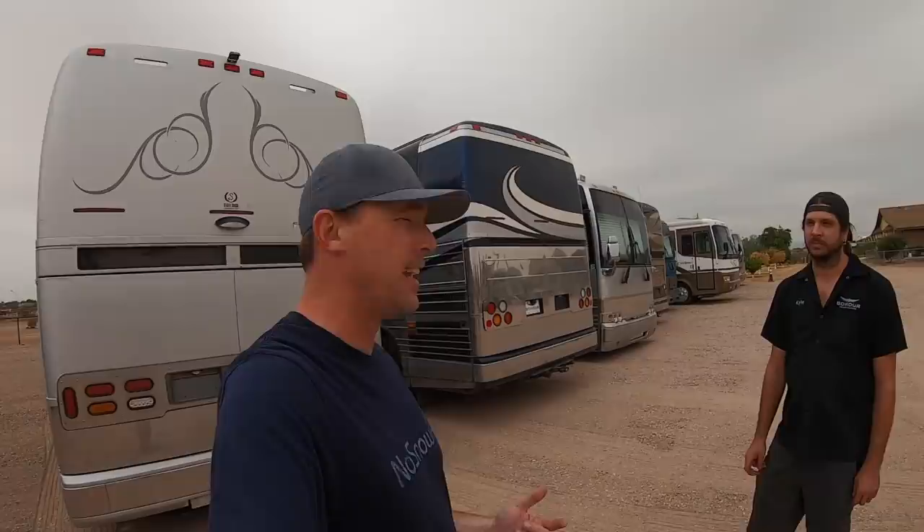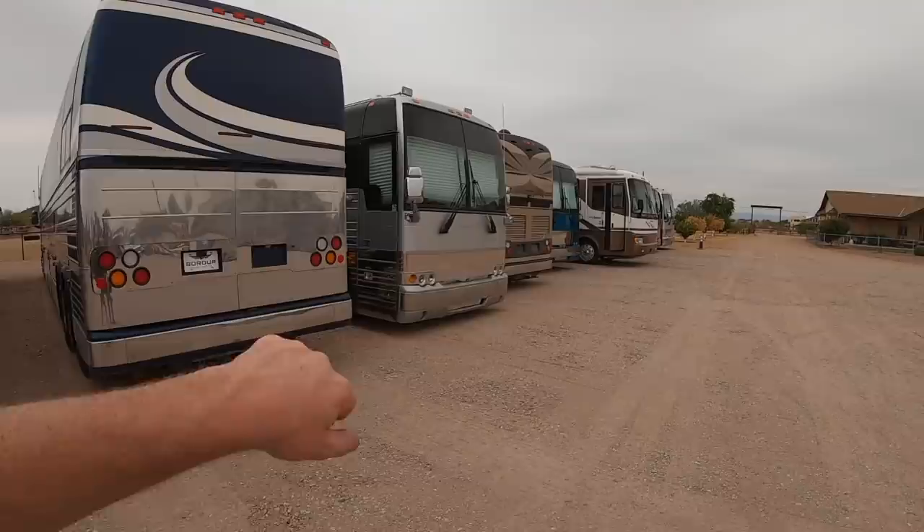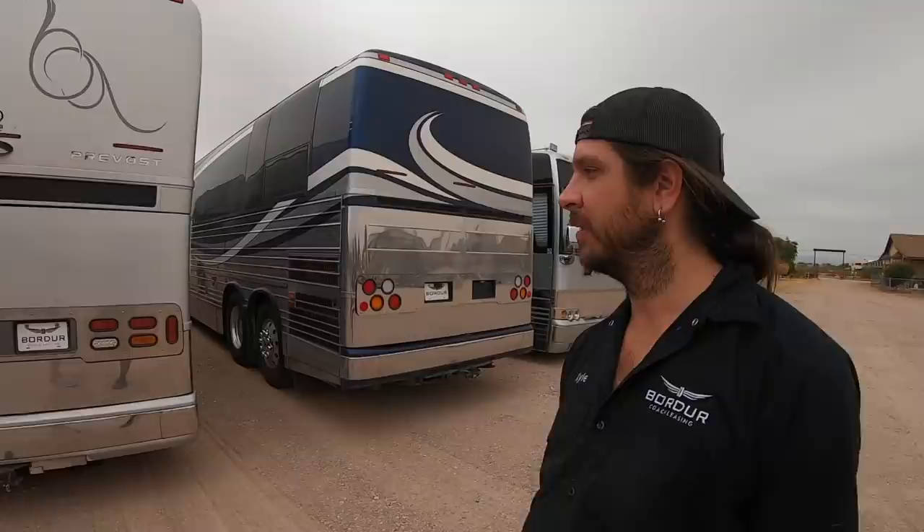Kyle's got a whole bunch of Prevost buses sitting here right now, and the supply and demand issue in the RV industry is so far out of whack that even though these buses aren't for sale, I'm trying to keep my ear to the ground on the market and what people are willing to sell RVs for. Thought I'd come by here and see what's going on, what you got here, what are you willing to sell?